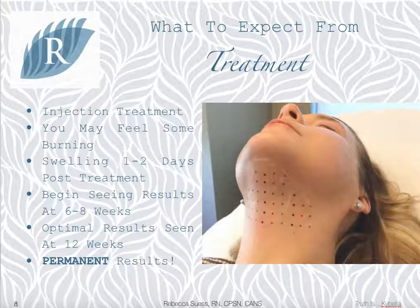The treatment itself is relatively easy, but you may feel some burning or aching while the medication is being injected — this is simply the fat dying. You can expect some swelling one to two days post-treatment, which is easily camouflaged with a scarf or high-neck sweater. As the swelling subsides, you will begin to notice after about six to eight weeks that the neck is beginning to look tighter and leaner, with your optimal results showing at 12 weeks. The best part of this treatment is that the results are permanent.